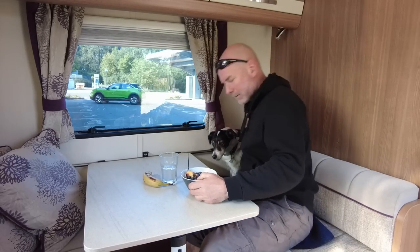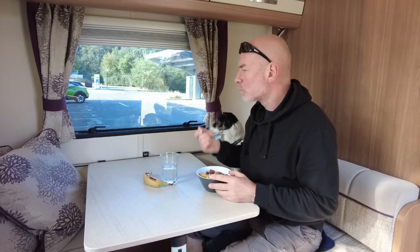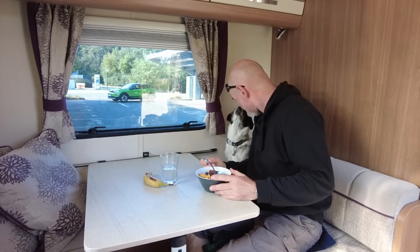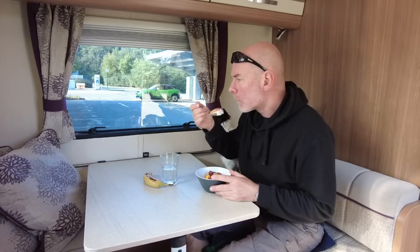Instead of having breakfast before leaving, we had breakfast, coffee and a dog walk at Stirling to make the best use of the 90-minute stop. If we were in a hurry, we could have foregone this stop altogether and stopped at Bothwell Services near Glasgow and used a rapid charger there for about 15 minutes. But I wanted to check this facility out for the video and for my own curiosity.